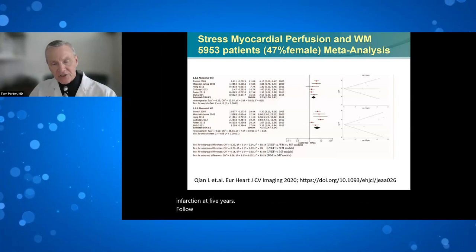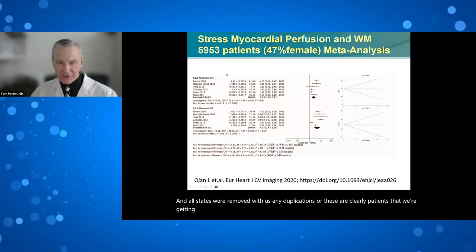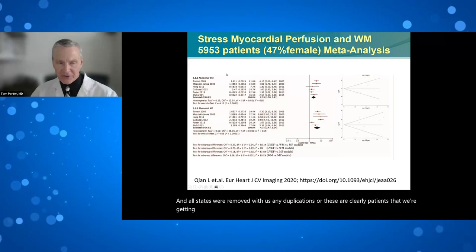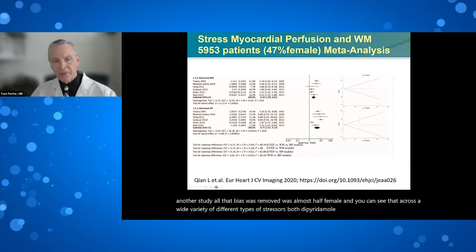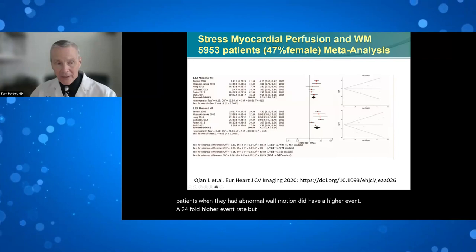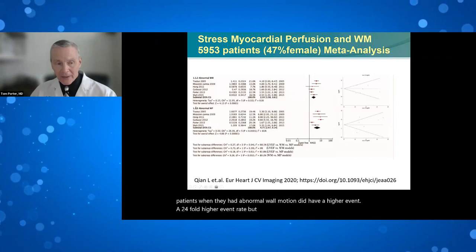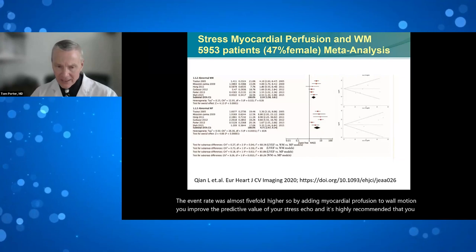A meta-analysis of nearly 6,000 patients with duplication removed — approximately half female — across dipyridamole, dobutamine, and exercise stress showed that abnormal wall motion carried a 2.4-fold higher event rate, while abnormal myocardial perfusion carried a nearly fivefold higher event rate. Adding myocardial perfusion to wall motion significantly improves the predictive value of stress echo, and it is highly recommended that this technique be combined to improve stress echo.